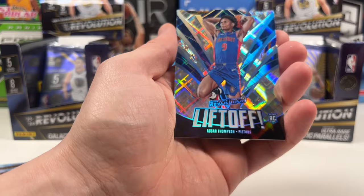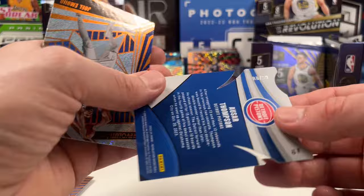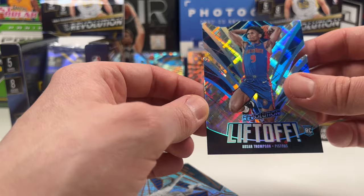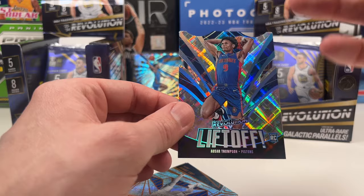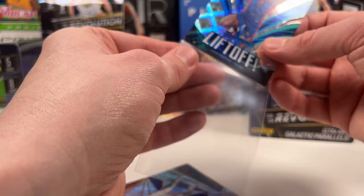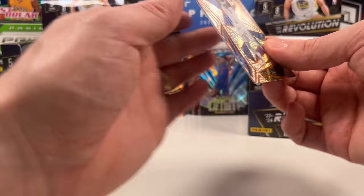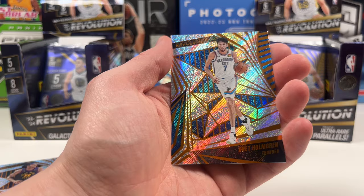What is this? It's a die-cut Liftoff of Shai Gilgeous-Alexander - and I kind of collect him. It's numbered - a cosmic, eight out of 99. That is a fire card. I love this die cut because the Liftoff kind of represents him since he is a player that can jump out of the gym. This is right box - wow, look at that! Boxes are fired up. Joel Embiid, Nikola, and a Chet.